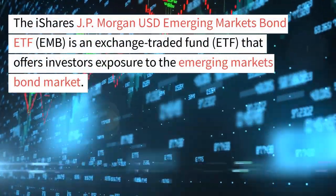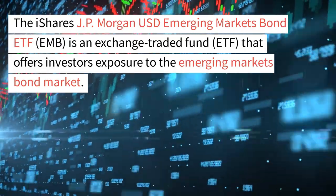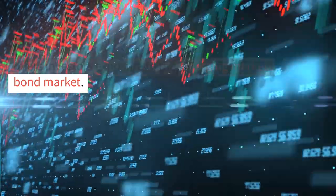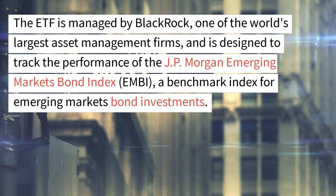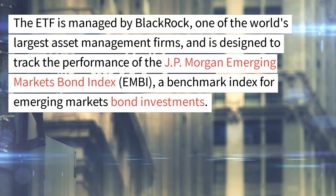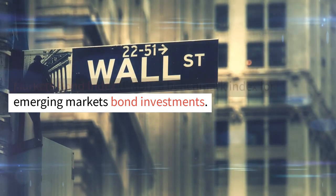The iShares JP Morgan USD Emerging Markets Bond ETF, EMB, is an exchange-traded fund that offers investors exposure to the emerging markets bond market. The ETF is managed by BlackRock, one of the world's largest asset management firms, and is designed to track the performance of the JP Morgan Emerging Markets Bond Index, a benchmark index for emerging markets bond investments.